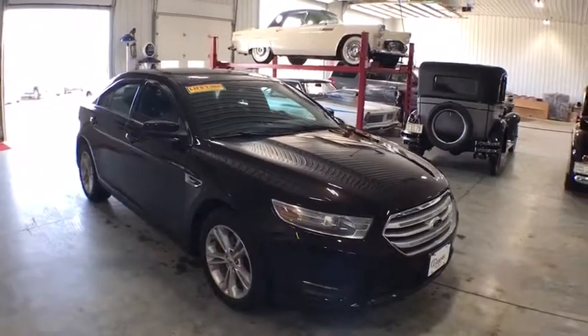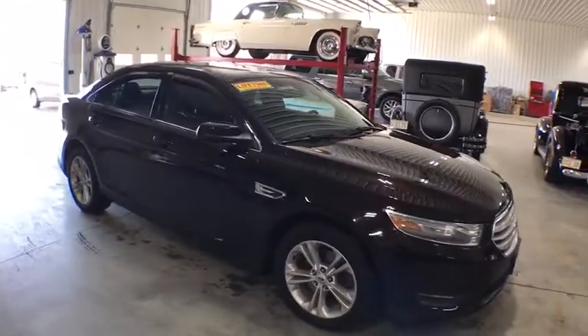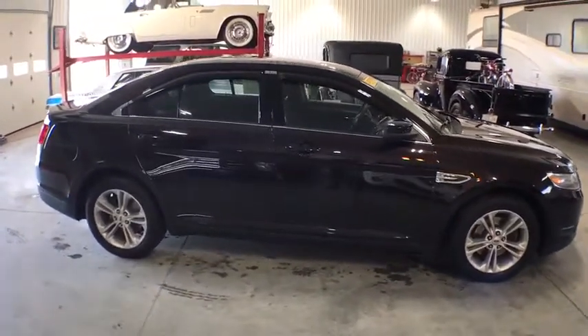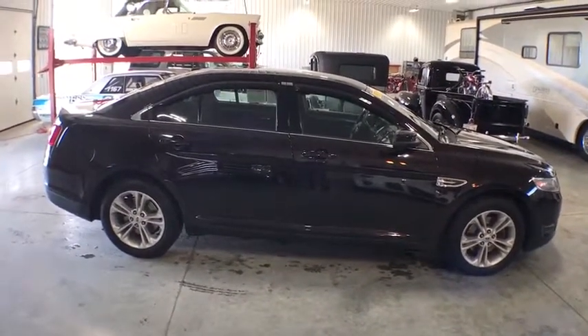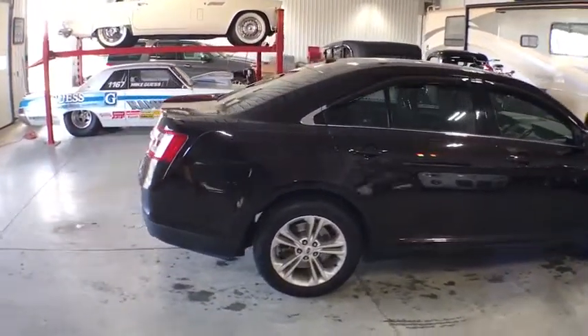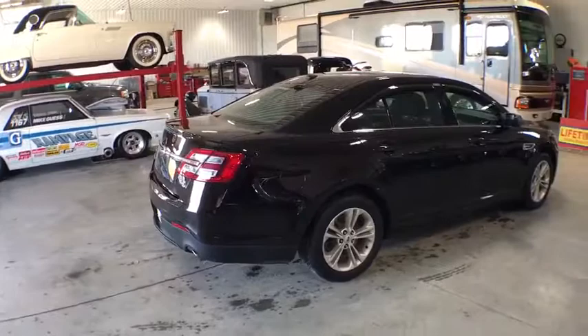The 2013 Ford Taurus. This is it. Crafted by an obsessive engineering and design team, the Taurus was created to compete with some of the world's best. This vehicle has less than 95,000 miles. Here are some of this vehicle's great options.